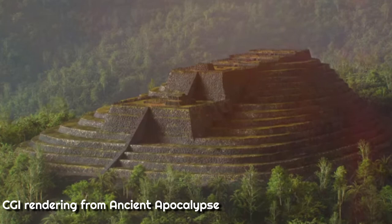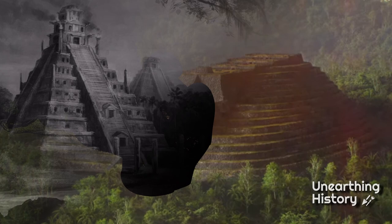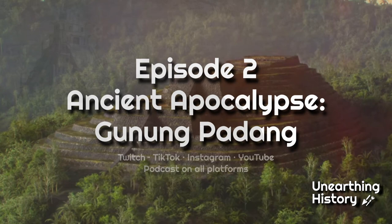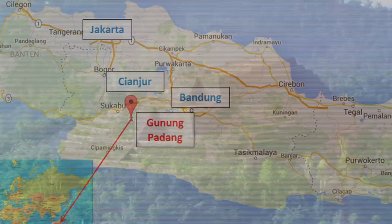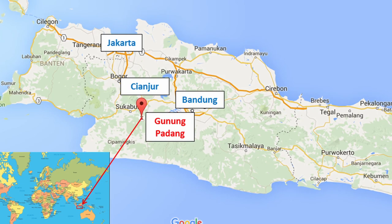My name is Zane and this is Unearthing History. Gunung Padang is a megalithic site in West Java, Indonesia. It was first reported on by Europeans in 1890 and is the first major site featured in Graham Hancock's Netflix series Ancient Apocalypse.